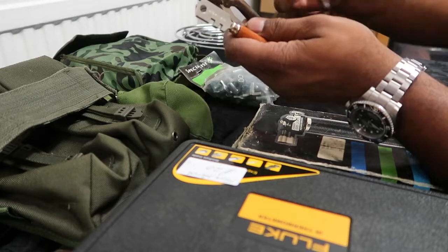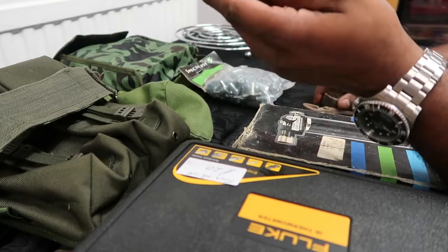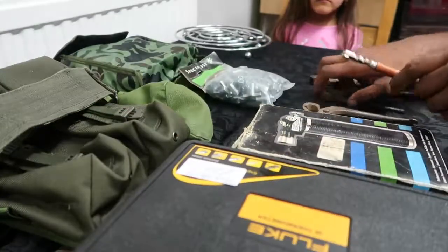These are upholstery tools, two different sizes, and this glass cutter. You can see the brand on it — paid a pound for all three.